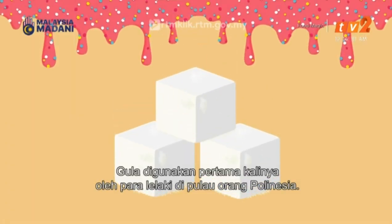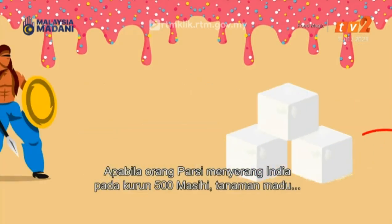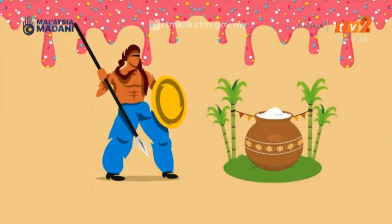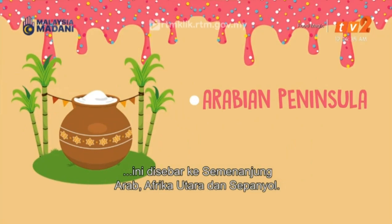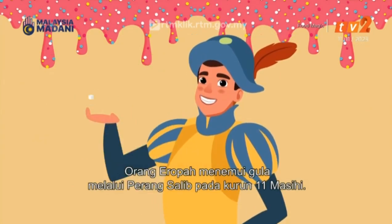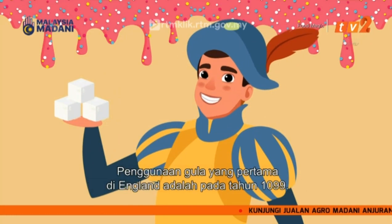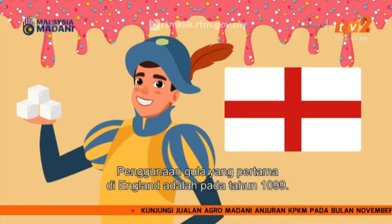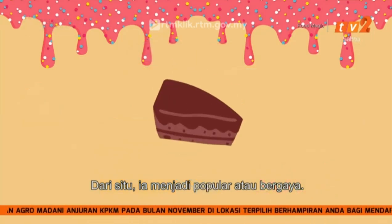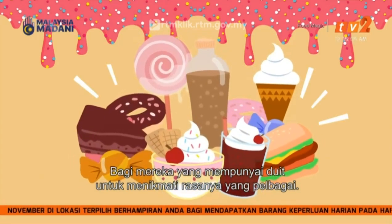Sugar is said to have been first used by men in the Polynesian islands, and apparently spread from there to India. When the Persians invaded India sometime around 500 BC, this saw the plant — which gave honey without bees — spread to the Arabian Peninsula through invasions, and from there to North Africa and Spain. The Europeans then discovered sugar through the Crusades in the 11th century, with the first recorded use of sugar in England in 1099.